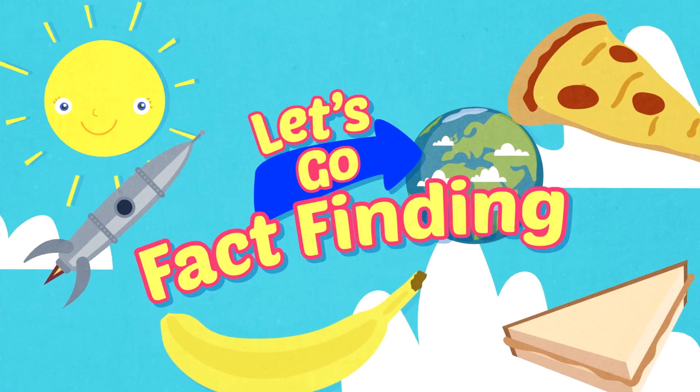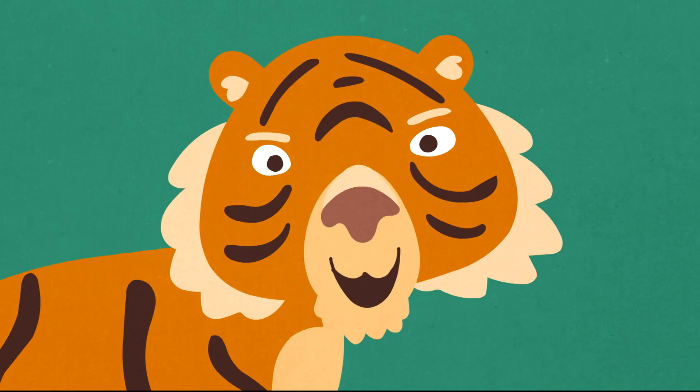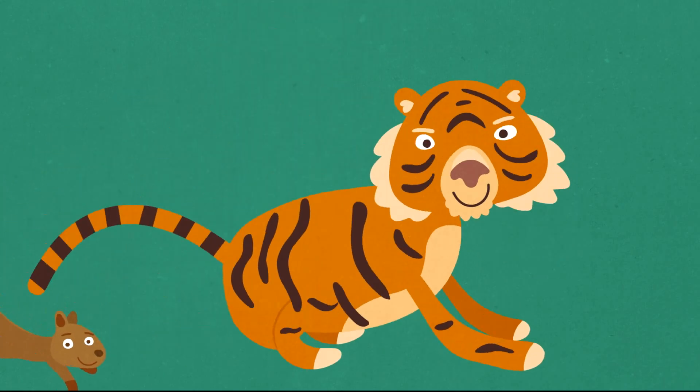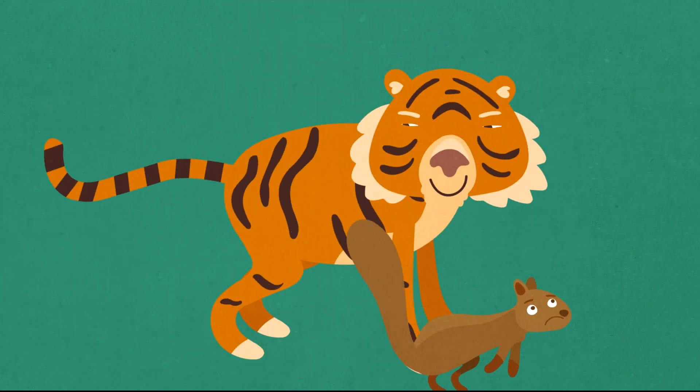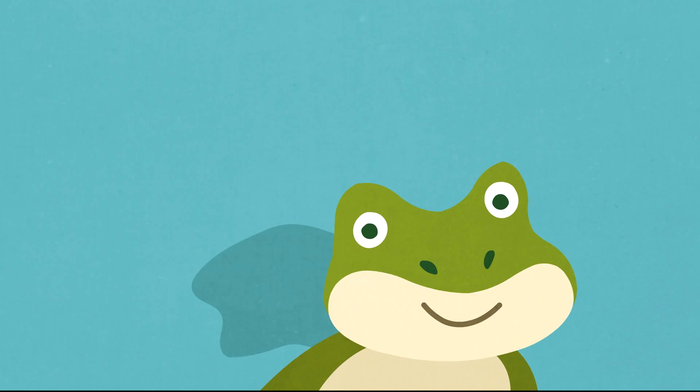Fact Fans, today we're finding out all about animals! Growlers, prowlers, leapers, creepers, furry, hairy, grimy and slimy — eww yuck! Let's get to those facts!